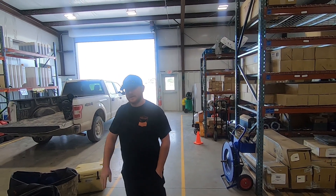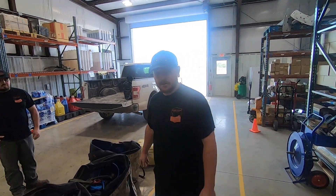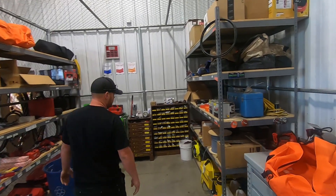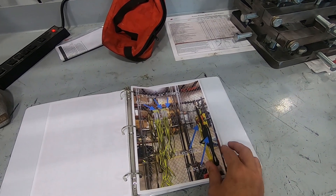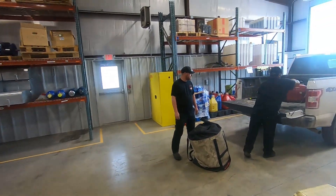After we do the work orders and get our parts, we come in here, pack our bags, and get all the tooling that we need. This is our tool room. There's the inventory log for all the tooling that Cody keeps track of, and the locations where we keep all the tooling. After the guys get all their tools, they load up.